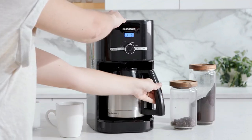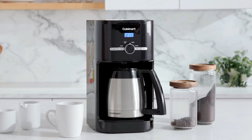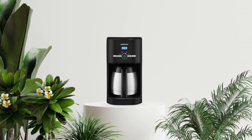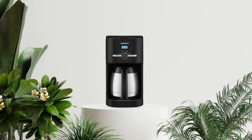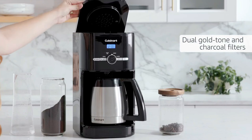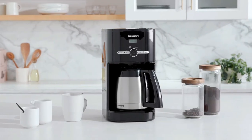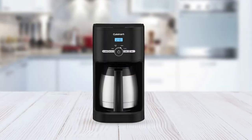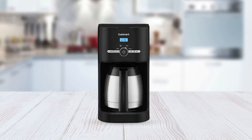The Cuisinart 10-Cup Thermal Classic Coffee Maker also comes with a gold-tone commercial-style permanent filter, which is easy to clean and lasts for a long time. To ensure that your coffee is pure and fresh every time, the charcoal water filter removes impurities from the water before it touches the coffee. Overall, this is a reliable and versatile coffee maker that is perfect for any home or office.